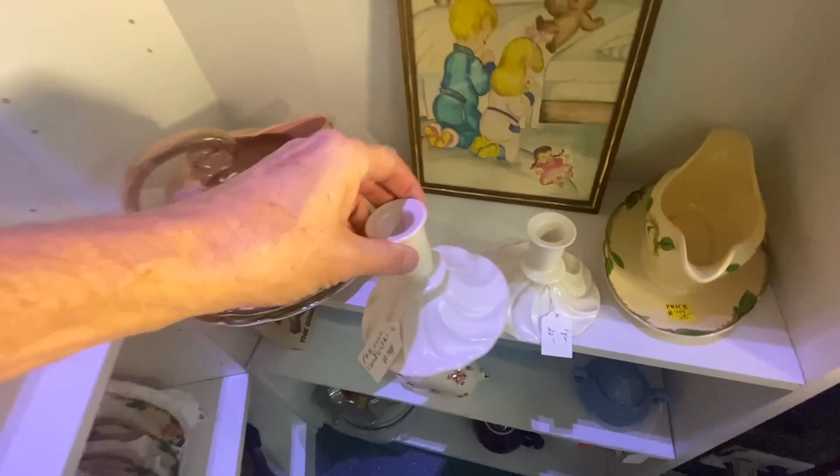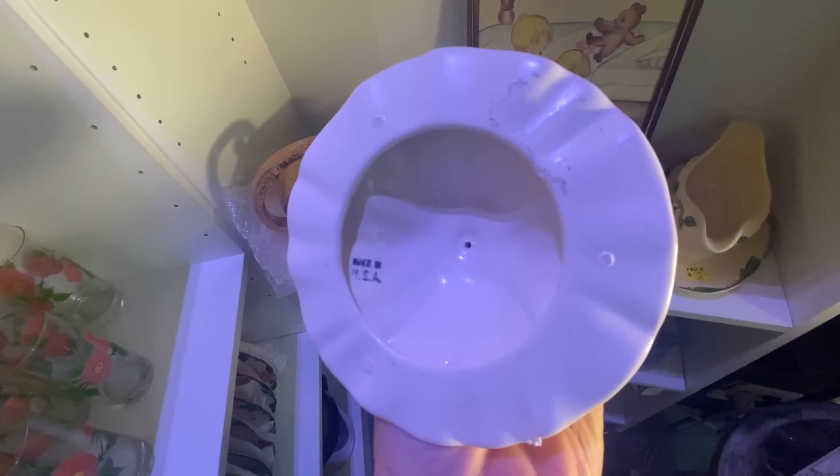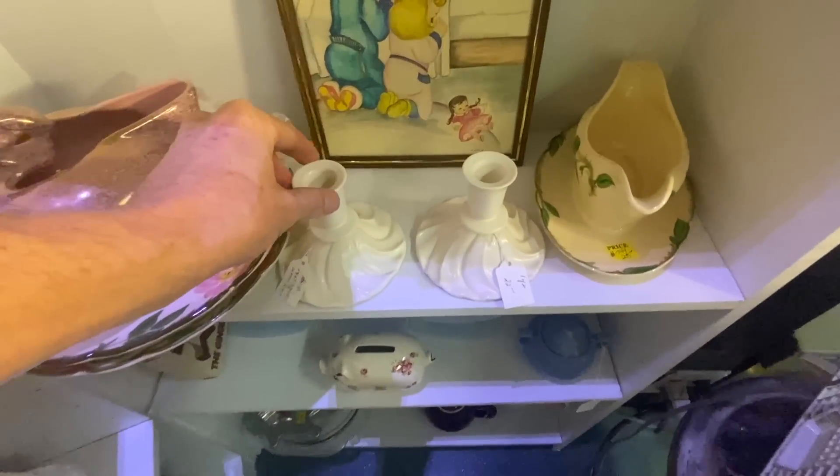These are just listed as a pair of cream candlesticks — they don't recognize them as Franciscan Coronado because they only have the Made in USA mark. They're $22, which is about the right price.